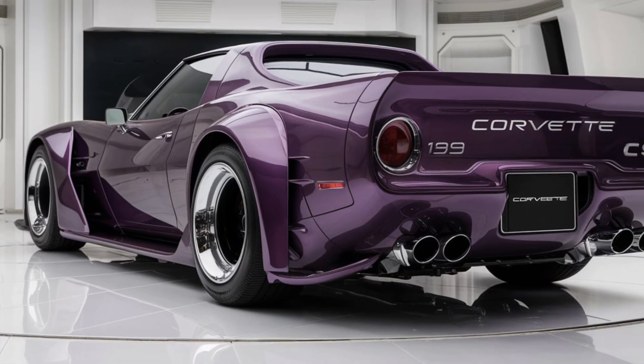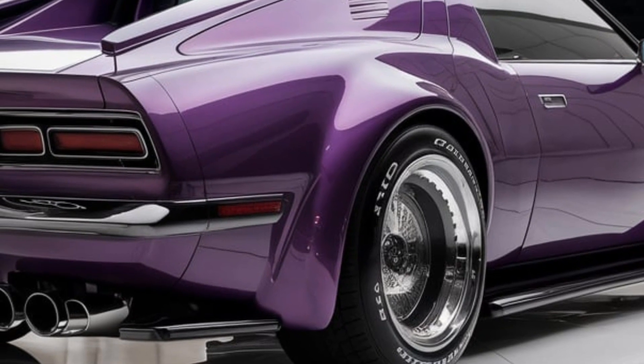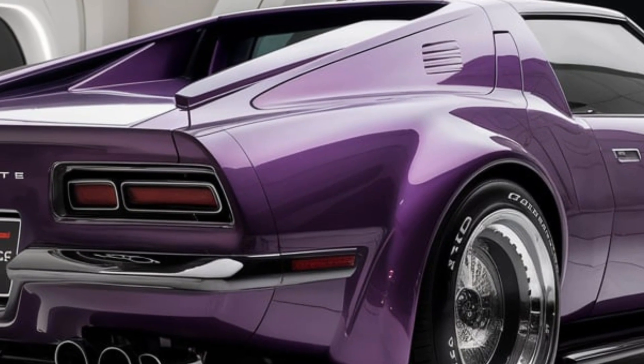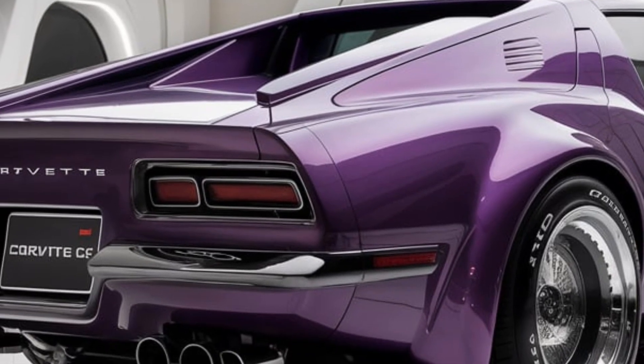The C9 is set to compete strongly within the high-performance sports car market, bridging the gap between classic American muscle and modern sports car technology. It's positioned as a versatile choice for both enthusiasts and newcomers, offering a blend of raw power, luxury, and fuel efficiency.